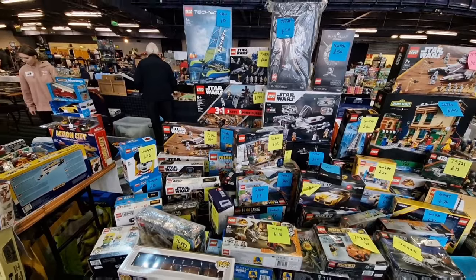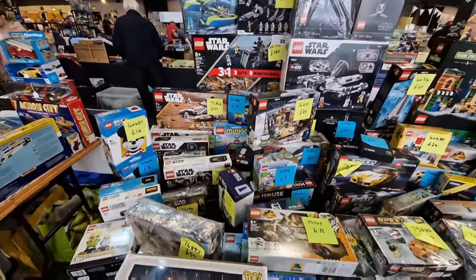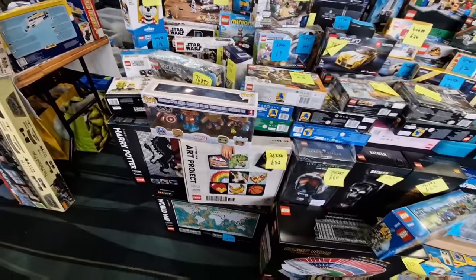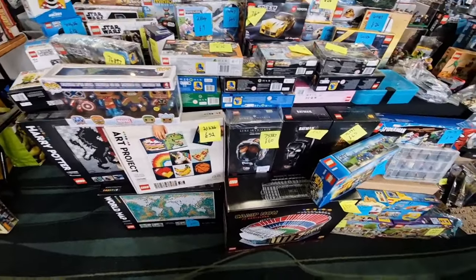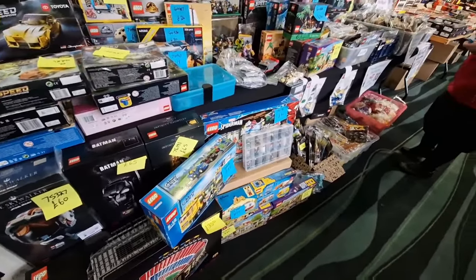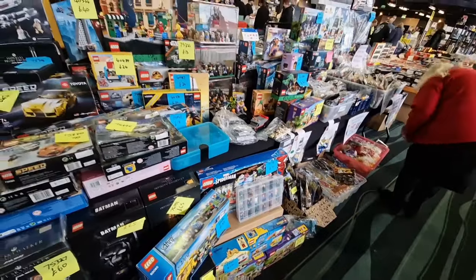So we'll have a look at the front. We've got a load of Funkos at the front as well. Obviously because it's not a brick festival, you can sell non-Lego items. We still put things in front of the table, but at brick festivals they're really, really strict. It seemed a little bit more relaxed here with the setup.